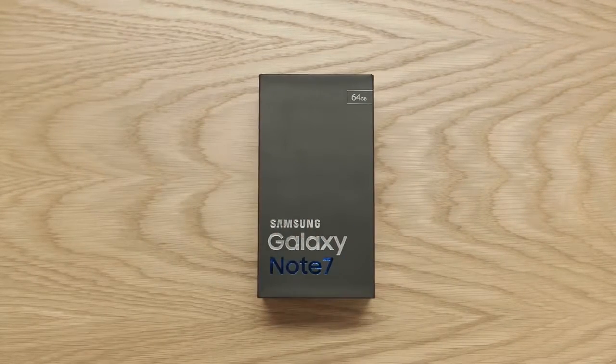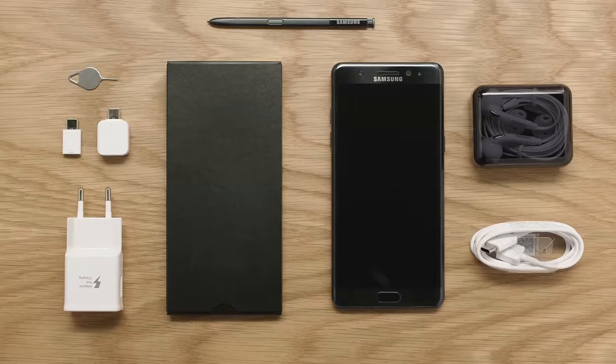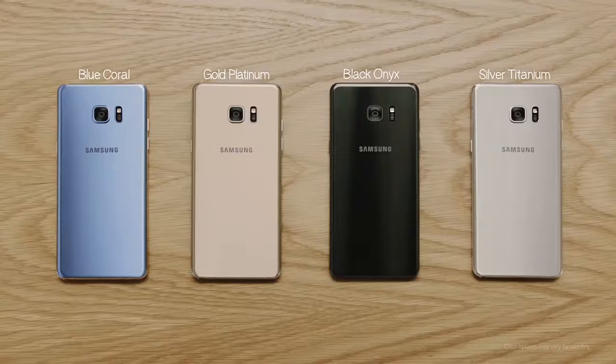What's up guys, meet the all-new Galaxy Note 7, the most intelligent, best-looking, and most powerful Note ever. It comes in a handful of colors, including blue, which screams unique and is perfect for those who want to mix it up and stand out amongst the crowd.